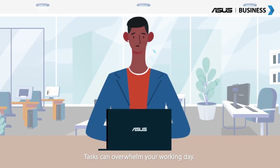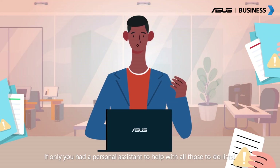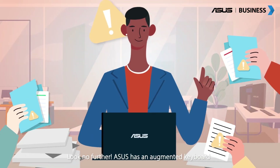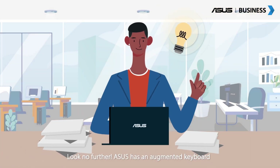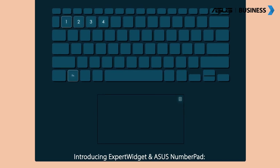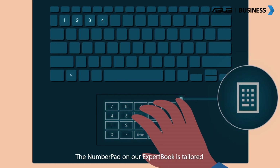Tasks can overwhelm your working day. It would be great to finish them easier and faster — if only you had a personal assistant to help with all those to-do lists. Look no further. ASUS has an augmented keyboard that can help boost your productivity. Introducing Expert Widget and ASUS NumberPad.